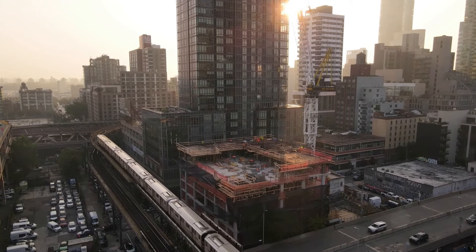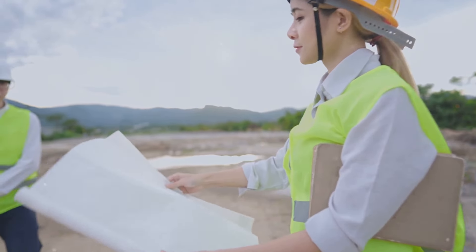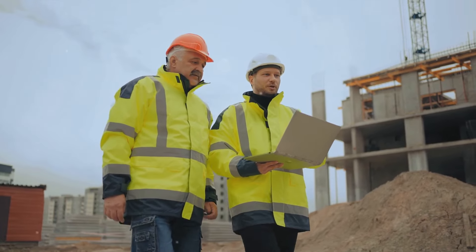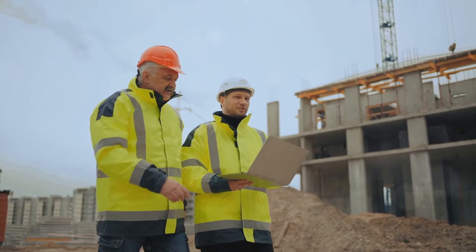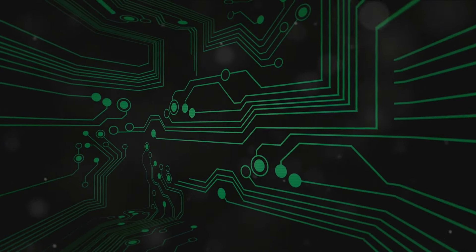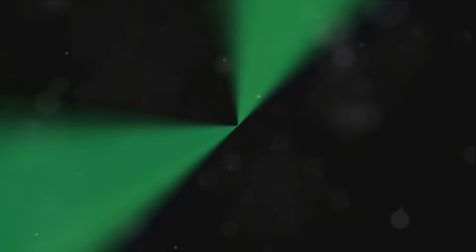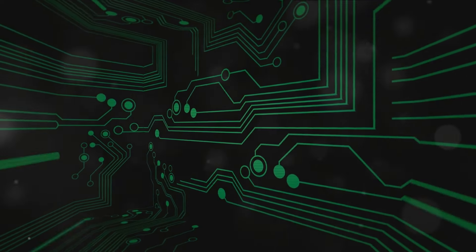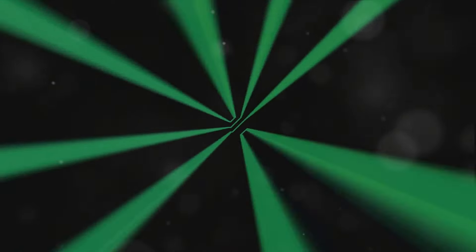A notable example of next-gen construction technology in action is the development of the ECO Tower in New York City, which utilized a combination of BIM, AI, and modular construction techniques. The project was notable for its efficiency and minimal environmental impact. The use of BIM enabled seamless coordination among various teams, resulting in fewer construction errors and subsequent delays. Modular construction techniques reduced overall construction time by 30%, and AI algorithms optimized resource allocation and energy usage, setting new benchmarks in sustainable building practices. This case study illustrates the practical applications of advanced construction technologies and highlights their potential to significantly improve both project outcomes and sustainability.